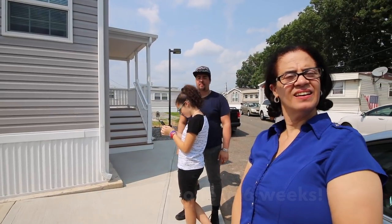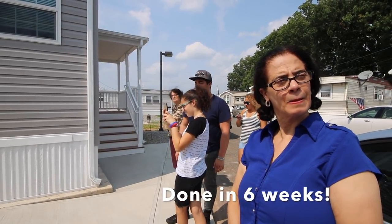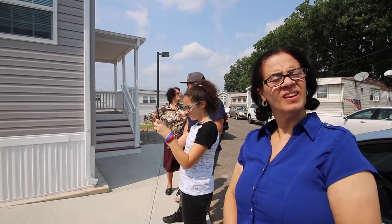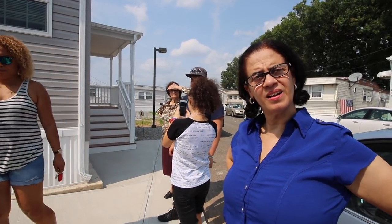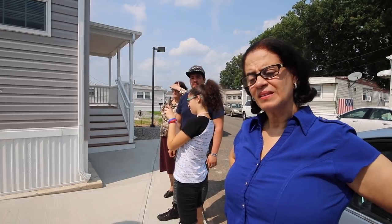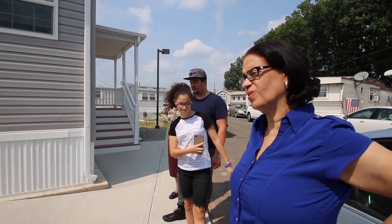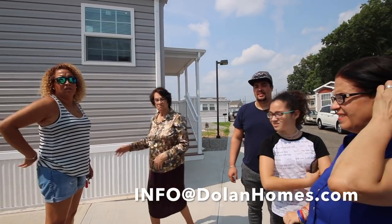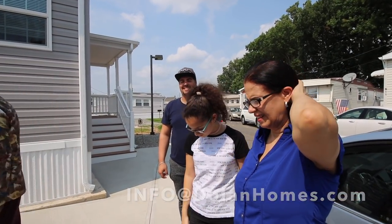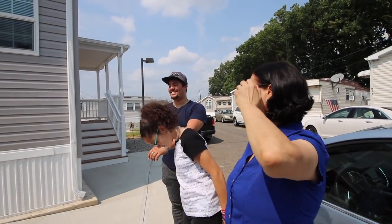I think six weeks, maybe less — they work fast. If anyone's interested in a house, email us at info@dolanhomes.com. We can make you happy too, like this beautiful family today. Thank you.